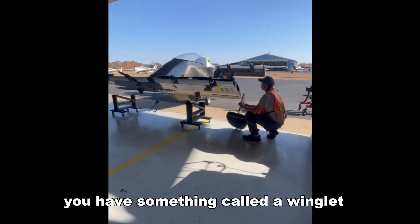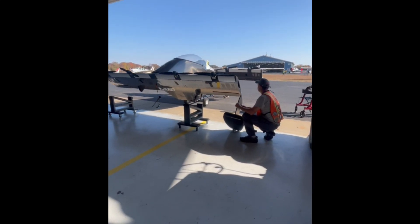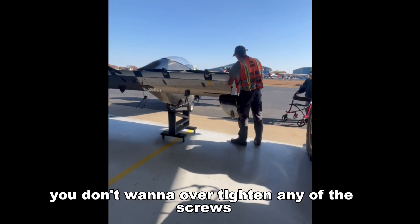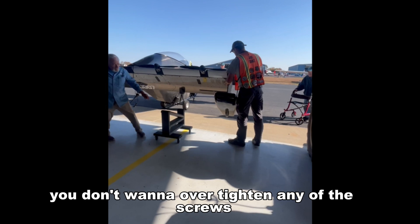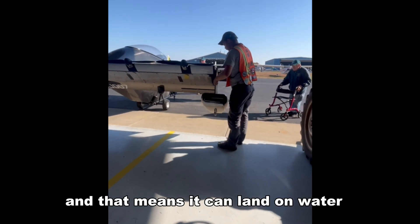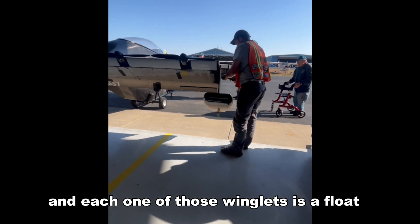At the end of each wing, we have something called a winglet. The winglets have to be bolted in a star pattern — you don't want to over-tighten any of the screws. The Black Fly is actually amphibious, meaning it can land on water, and each one of those winglets is a float.